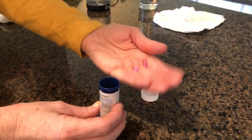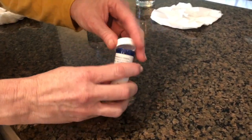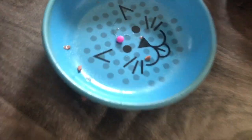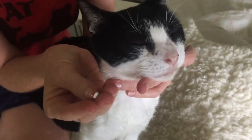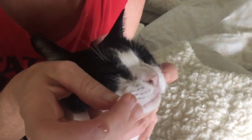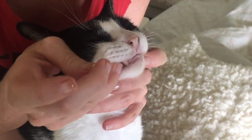If cats could make a top 10 list of things they hate the most, taking pills would be at the top of that list. But it is a part of being a pet owner, and if you have a cat that needs pills, of course you want them to take them as directed by the vet. I really hope this video was helpful to you.